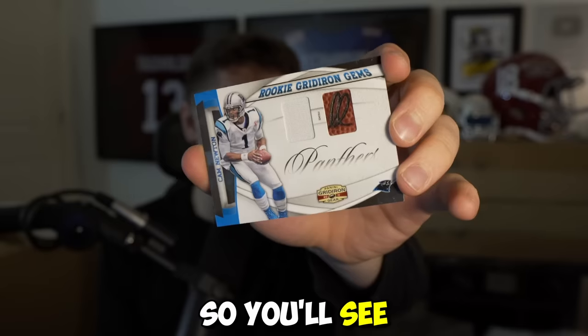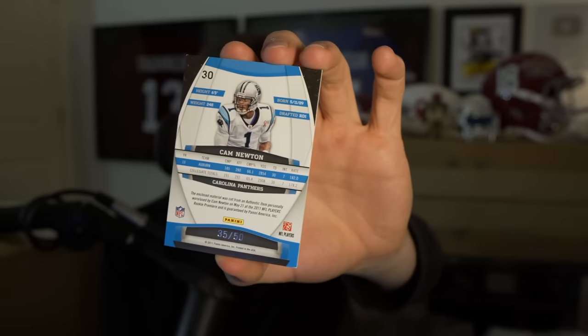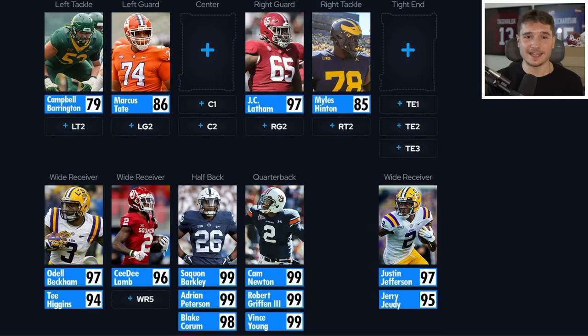Of the three remaining items, two are posters. But before we get to them, there's one more card — it's not from his time at Auburn, but when he was a rookie in Carolina, so this is a Cam Newton card containing a piece of equipment he used. He was a beast in college and for a majority of his NFL career, so this is a good little collector's piece. We also have the option of making Cam Newton our starter.